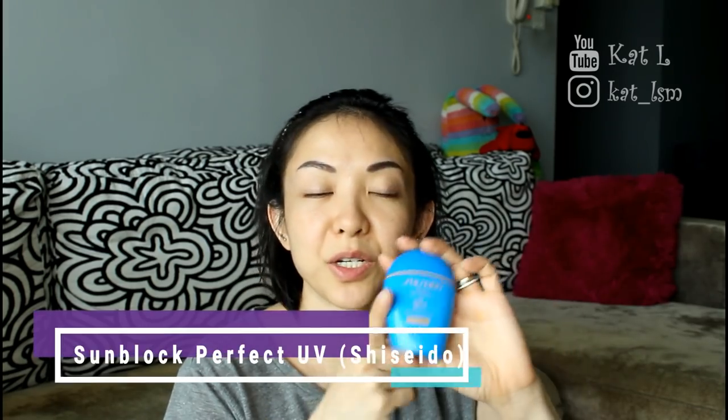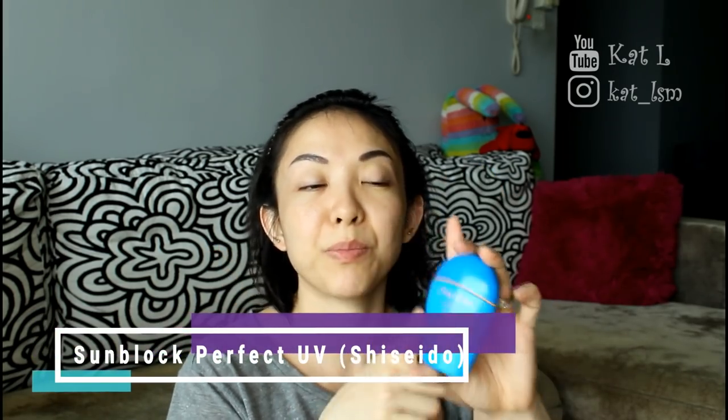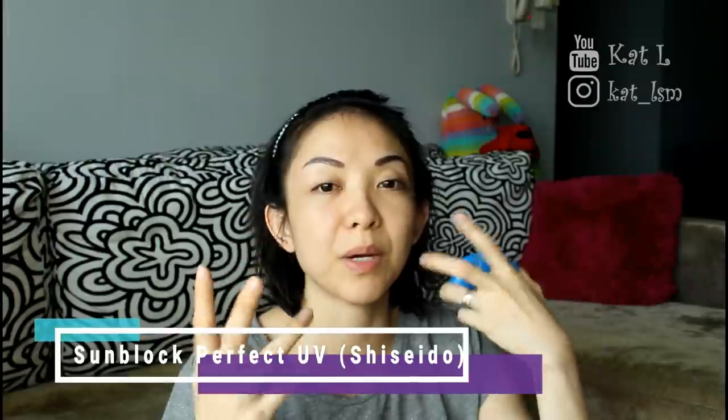And finally the Shiseido sunblock, which is extra important if you are using some kind of exfoliant. The Clinique Turnaround is an exfoliant — I can feel it because my skin feels super soft after. So it's extra, extra important to use a good sunblock, and this is the one I like best.